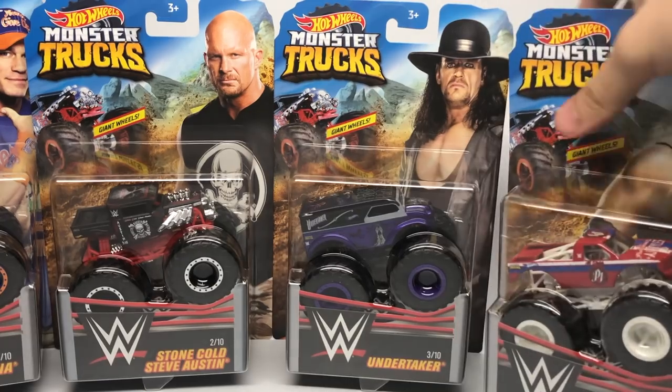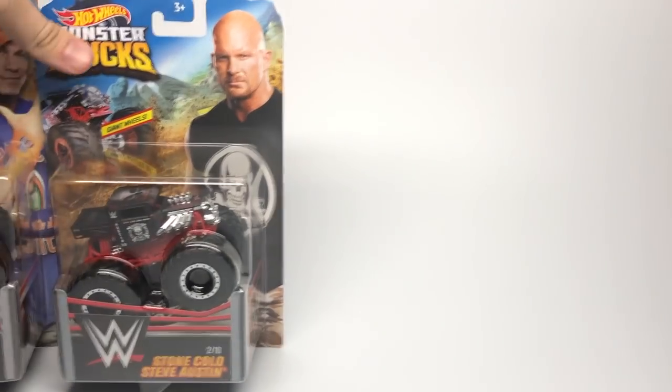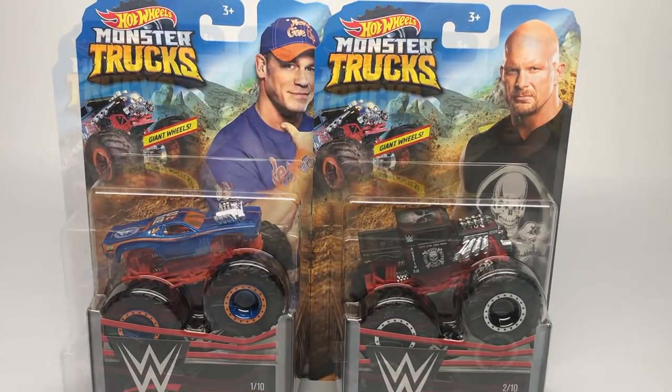We will be taking a look at Undertaker and AJ Styles in a separate video because I wanted to make this one a little shorter than usual, so this will be the Stone Cold and John Cena review.